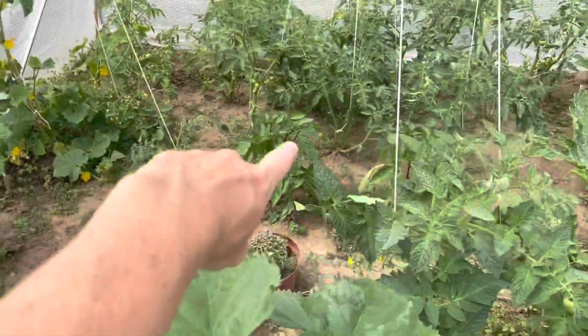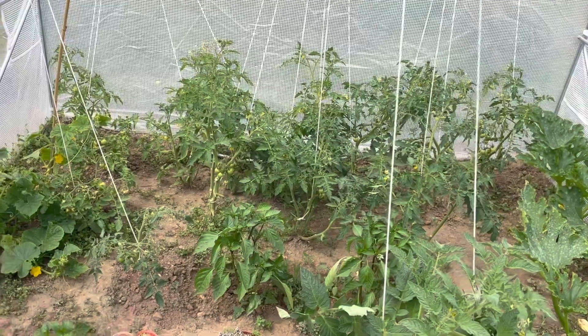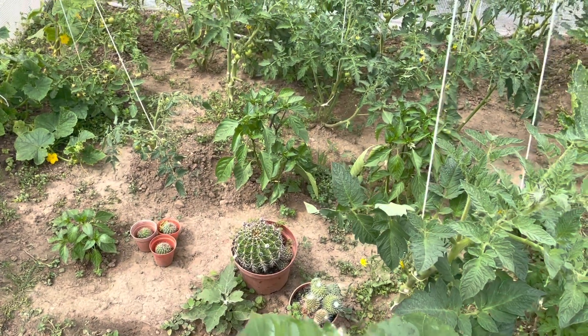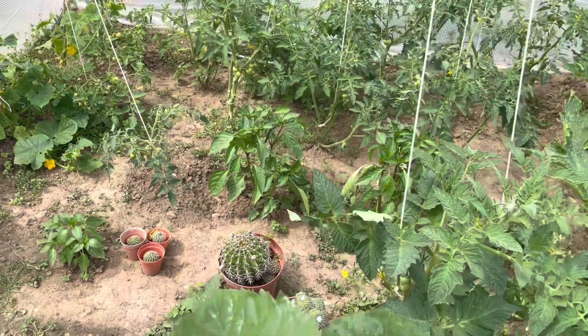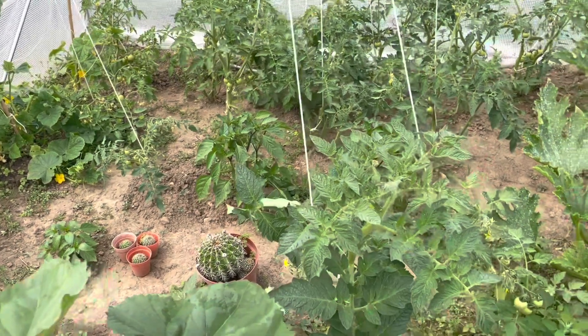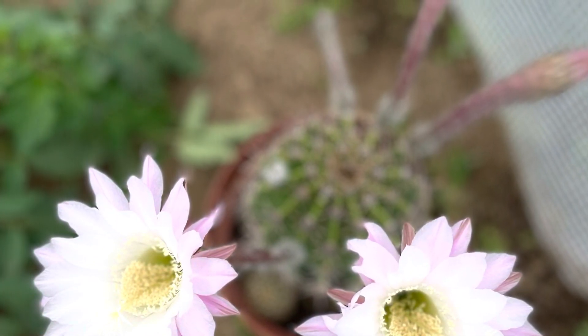I've also got just here these pointy peppers which are just starting to get peppers growing on them now. And then I've got a few cacti that somebody on the allotment gave to me which have got some really beautiful flowers. I'll try and attach a photo so you can see because they're like massive pinky sort of flowers. So these are those lovely flowers I was saying about on the cactus.